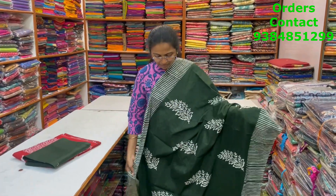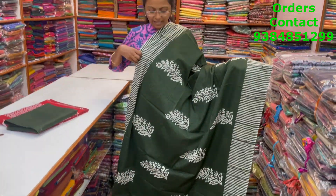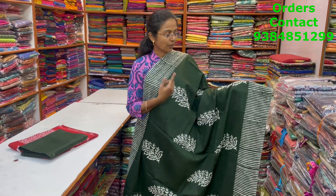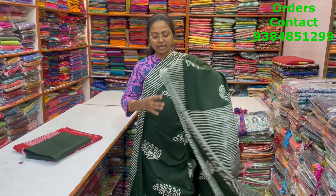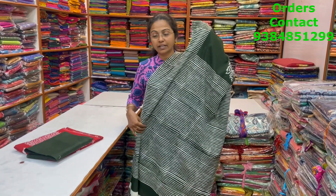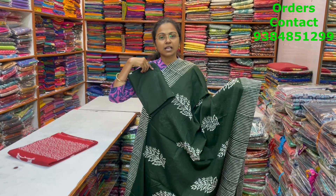A very nice, beautiful dark green color combination, lovely Malkatan saree with nice leaf pattern design and vertical lines pattern borders — a very different style. And the pallu of the saree and the blouse for this saree. The price of this saree is 800.